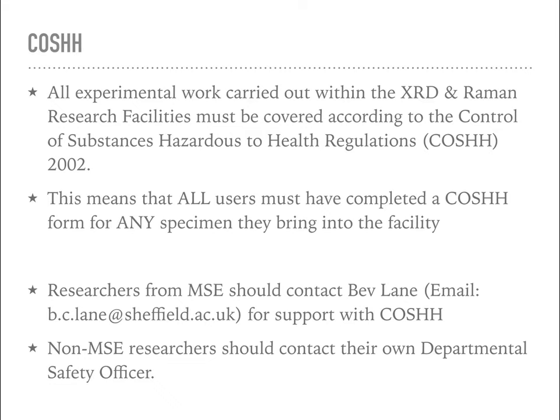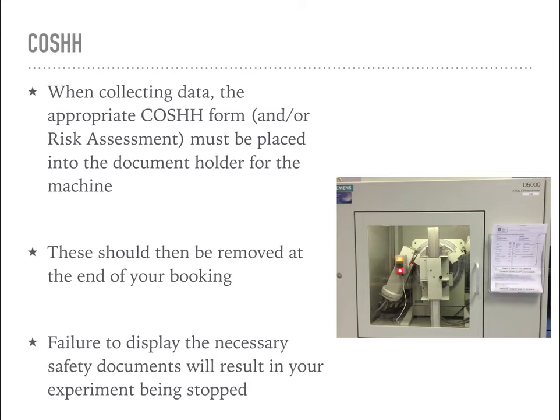If you're from outside Materials Science, you'll need to contact your own departmental safety officer. When you're working with a machine collecting experimental data, you'll need to place that safety documentation - the COSHH form and/or the risk assessment - into the document holder for the machine. You can see one of our D5000 diffractometers on screen with a sample safety document folder visible on the right. Once your experiments are finished, you should attend promptly to remove your sample and take away your safety documentation. If you fail to display the necessary safety documents, I'll have to stop your experiment and treat your sample as hazardous waste.